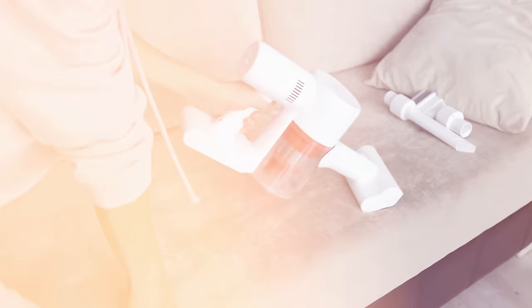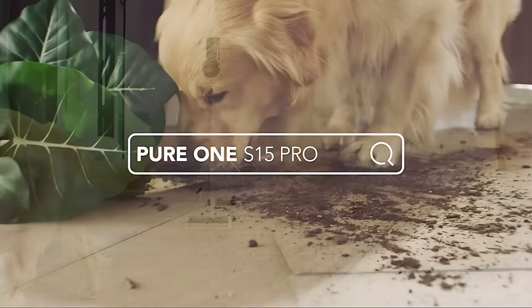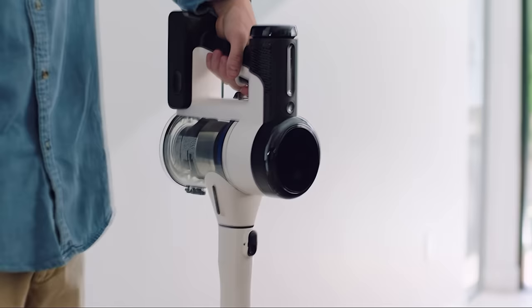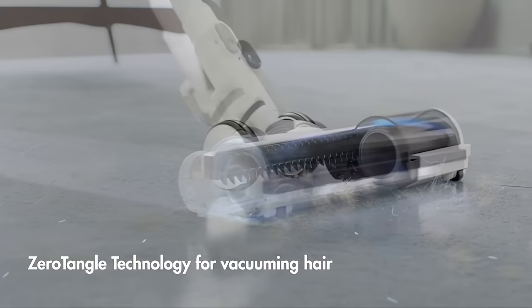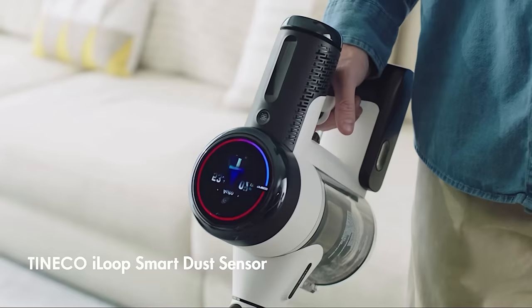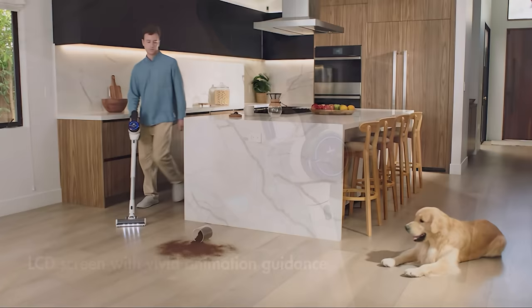Tineco Pure One S12 Pro EX Smart Cordless Stick Vacuum Cleaner. The Tineco S12 Pro EX is a great option for larger spaces with both carpets and flooring, especially if you have pets. This S12 Pro EX showcases thoughtful design, especially with its LED hard floor soft roller power brush. This tool handles delicate surfaces like wood and tile with care, proving that a strong vacuum doesn't need to be rough on your floors. The iLoop Smart Sensor Technology detects hidden dirt and debris and adjusts the suction power accordingly in real time.